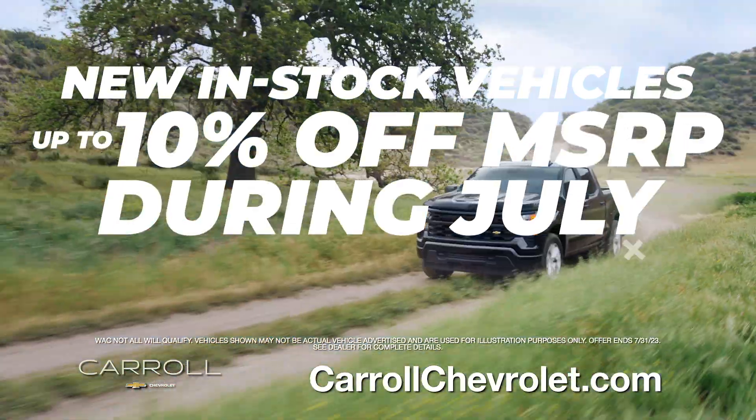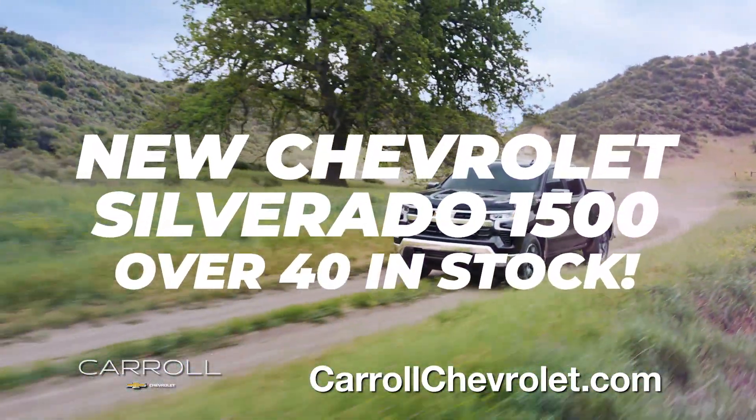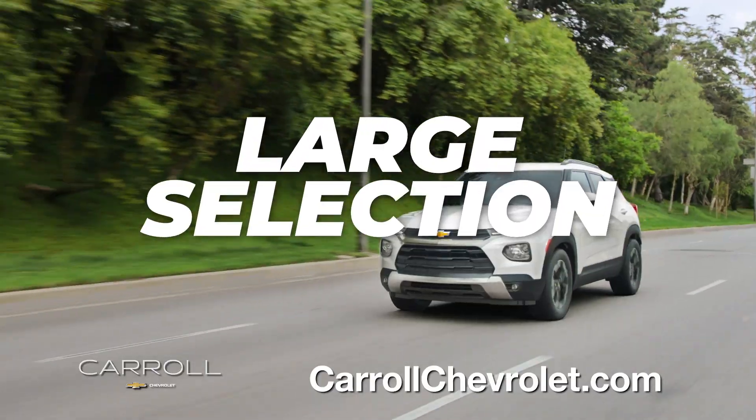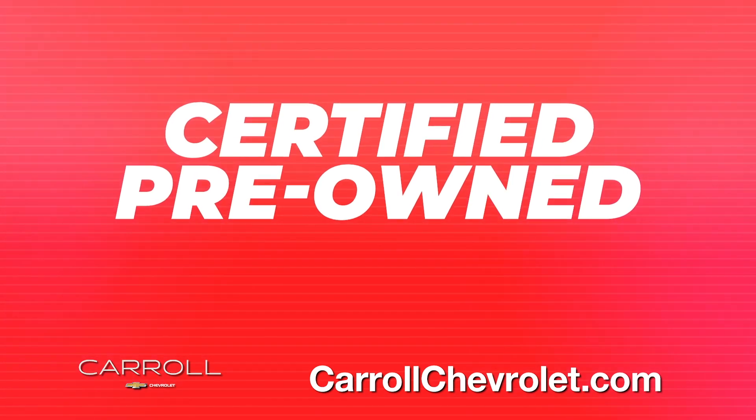Get up to 10% off MSRP on all new in-stock vehicles during July. Over 40 Chevrolet Silverado 1500s in stock. Large selection of Chevrolets. Top dollar for your trade. Certified pre-owned vehicles.